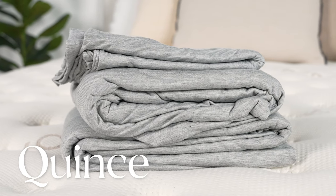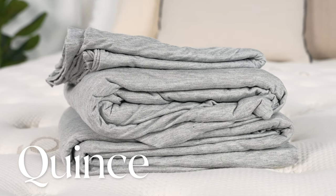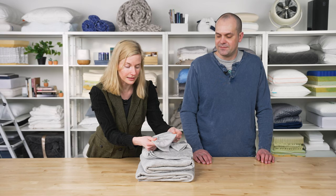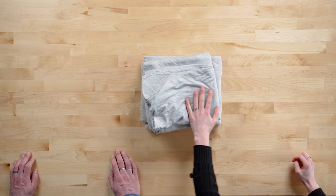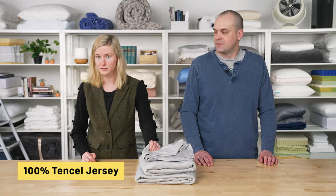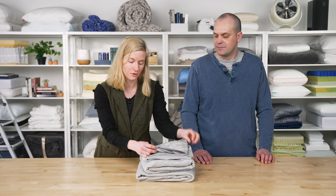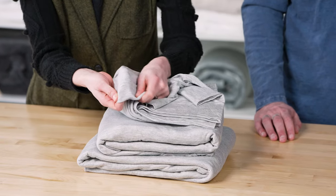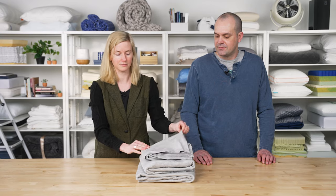Next up, we have the Quince Tencel Jersey Sheet Set. This set has a feel very reminiscent of your favorite t-shirt. You can see how it drapes — it's very light and stretchy, right out of the bag, with that lived-in softness. These sheets are made from 100% tencel jersey. What that means is the jersey is really a knit rather than a weave, which gives it a nice drape and softness, but does mean it's just a little less durable than other options.